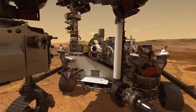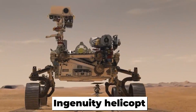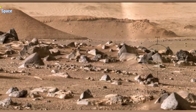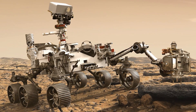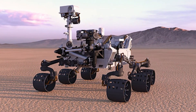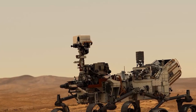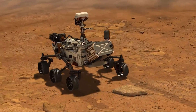The Perseverance rover landed on the Jezero Crater earlier this year. It is carrying with it the Ingenuity helicopter, which became the first vehicle to fly on Mars under its own propulsion system. The copter has so far completed 15 test flights on the surface. A key objective for Perseverance's mission on Mars is astrobiology, including the search for signs of ancient microbial life. The rover will characterize the planet's geology and past climate, pave the way for human exploration of the Red Planet, and be the first mission to collect and cache Martian rock and regolith — broken rock and dust.